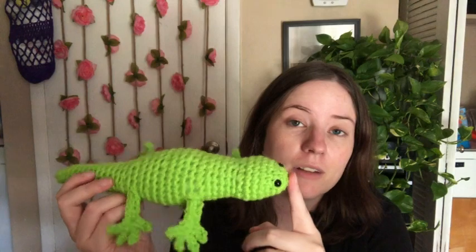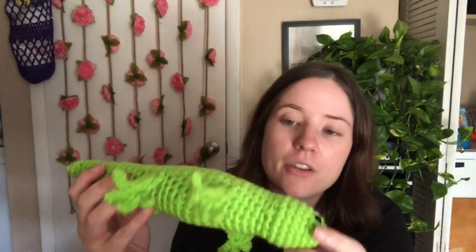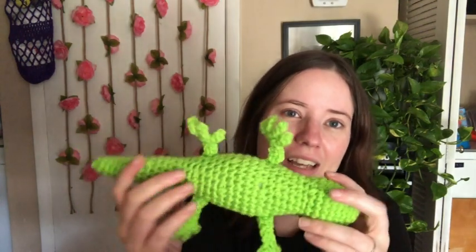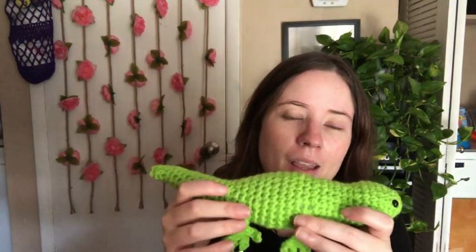Mine came out bigger than the pattern's written because I used worsted weight yarn, I think a G hook, and it called for DK weight yarn. But I think he's still cute. I showed him in a National Holiday video. It is a free PDF download on Ravelry — I just can't remember who wrote it, but I will link it below. The yarn I used is a really bright green color, though I can't remember what the color is called. He has safety eyes, his body is one piece, and then you've got to make the legs and attach them. Pretty easy, and he's adorable, and Jesse loves him.